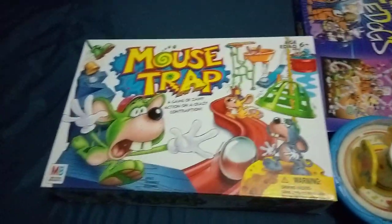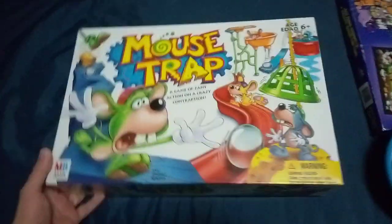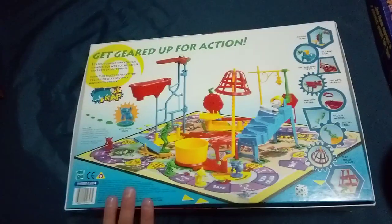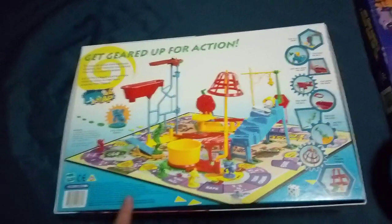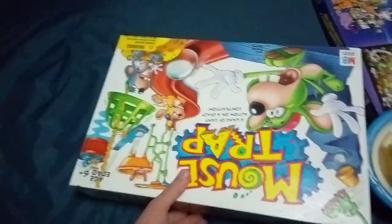Then we got Mousetrap — Trap of the Mouse. Game of zany action and crazy contraption. This one actually looked complete, but you hardly ever find one complete. So that's cool.